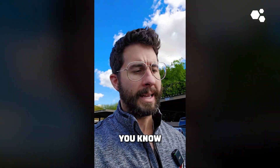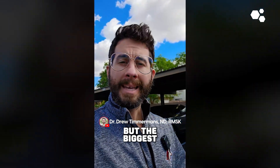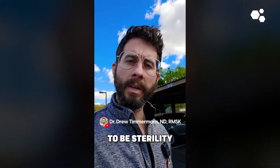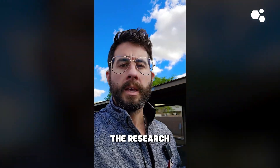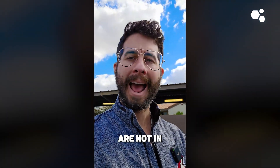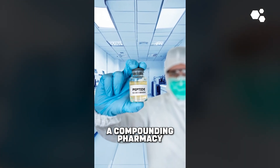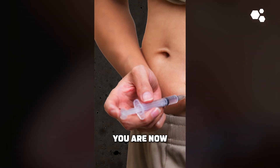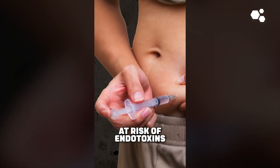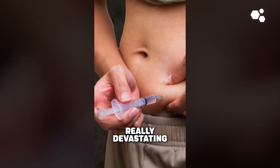Maybe contaminants and impurities are not the end of the world, but the biggest thing here is actually going to be sterility and sterility testing. The research chemical websites are not in as sterile of an environment as a compounding pharmacy. And therefore, you are now at risk of endotoxins and infections, which can have really devastating complications.